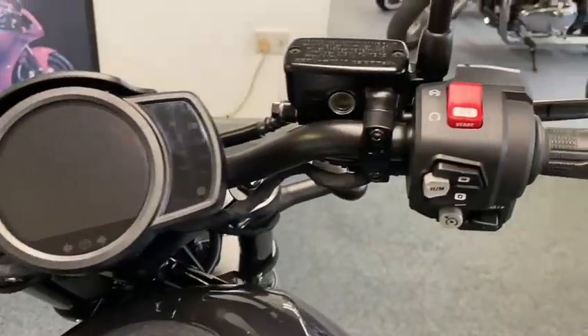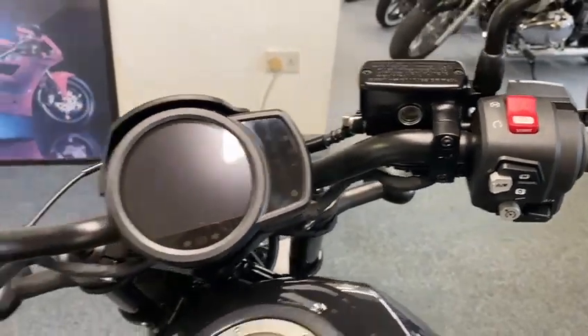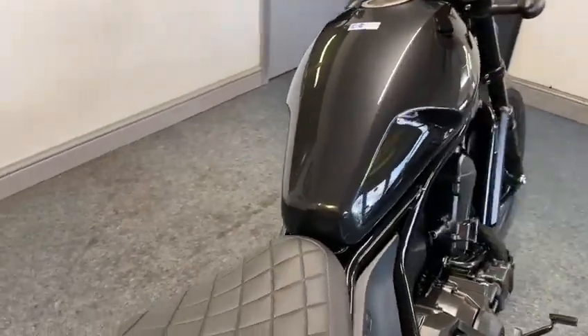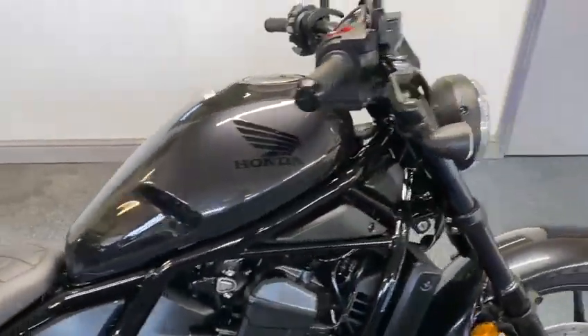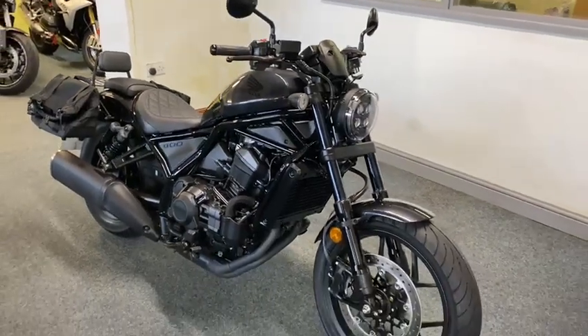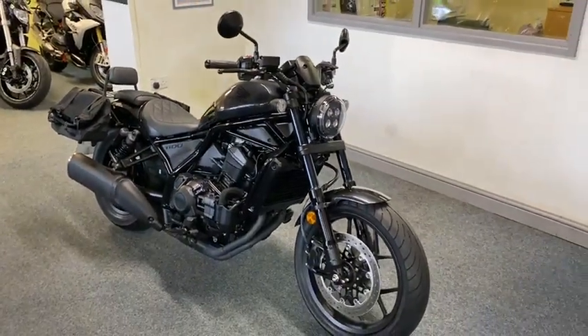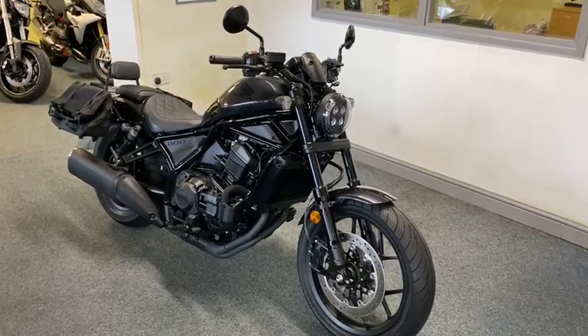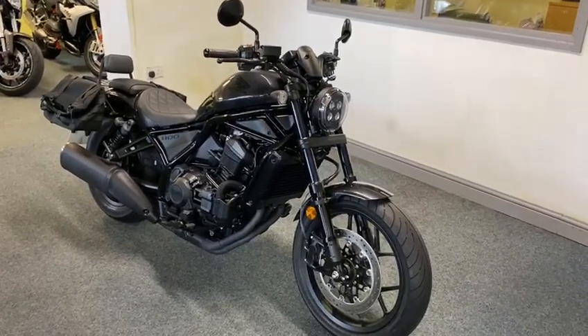If you ride a DCT, they're just amazing — you can't even feel them changing gear anymore, they're that good. Honda have perfected it. Typical Honda — absolutely amazing, they're fabulous at doing stuff like that. There you go — if you need anything else whatsoever, just give us a bell. Thanks for looking.